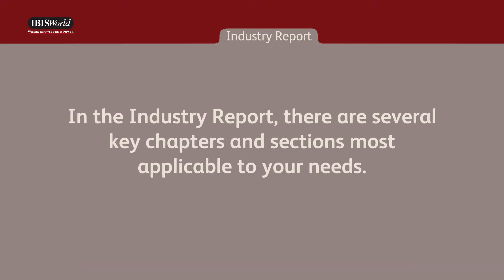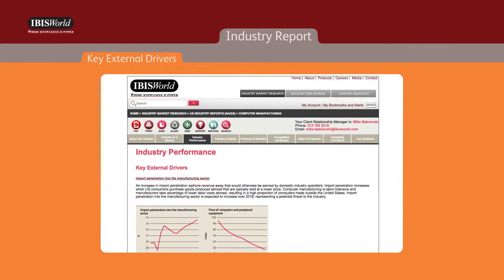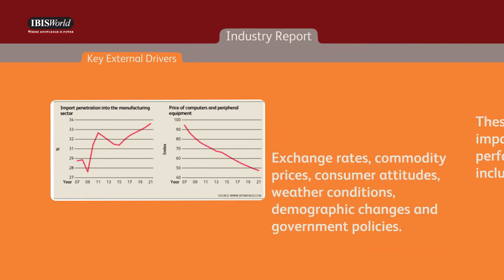In the industry report, there are several key chapters and sections most applicable to your needs. The first is the key external drivers, or the factors beyond the direct control of the individual operators, which is located in the industry performance chapter. These factors have a direct impact on industry performance and can include